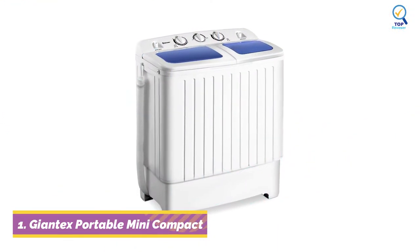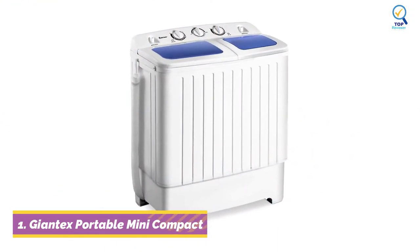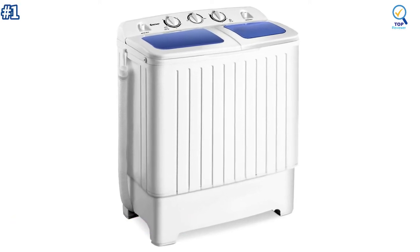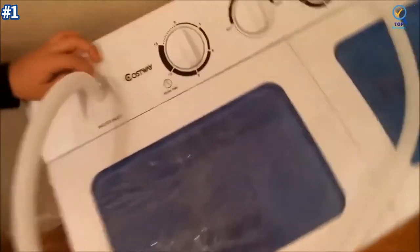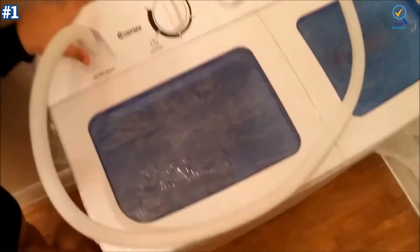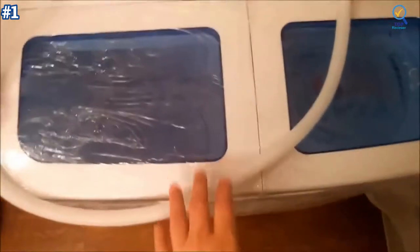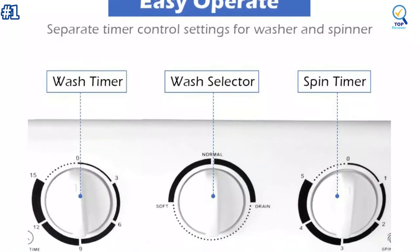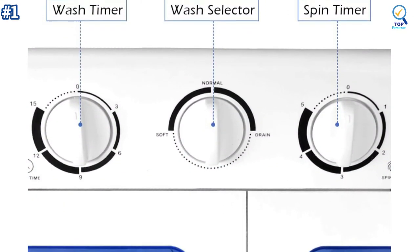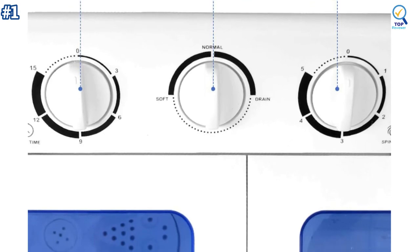Let's begin with the first product at number 1. The Jontex Portable Mini Compact Washer certainly has a large capacity and a lot of power behind its motor. Its sizable capacity is partly due to the washing machine's twin-tub design. This portable mini compact twin-tub washing machine is easy to operate, saving you time so you don't have to go to a laundromat or wash things by hand in the tub.